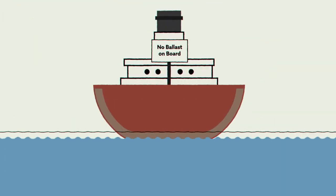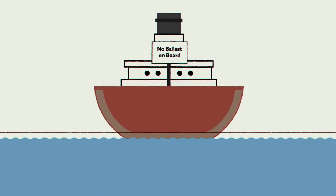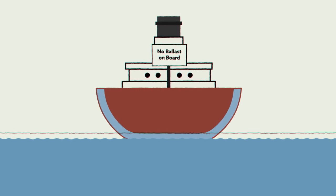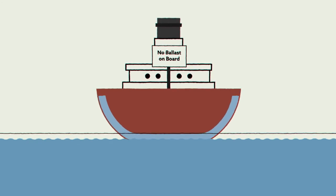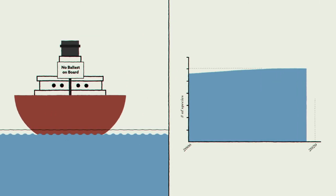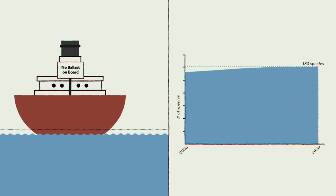In 2006, regulators started requiring ships that were empty of ballast to implement a system nicknamed Swish and Spit. It's a bit like rinsing your mouth after brushing your teeth. This process gets rid of that sandy sludge and any invasive organisms it might be hiding, and has been extremely successful at preventing new species from entering the Great Lakes.